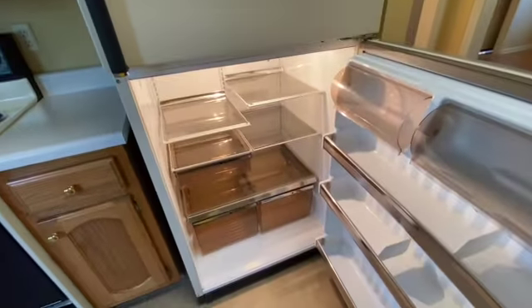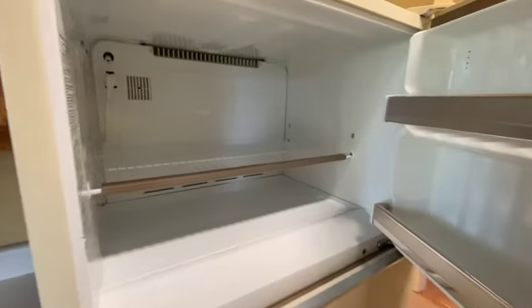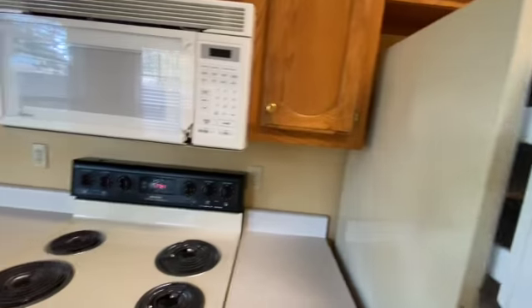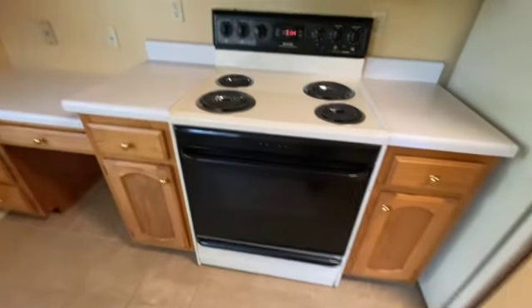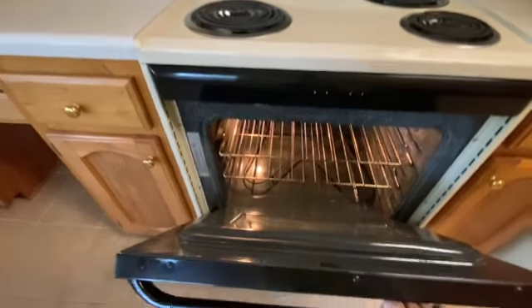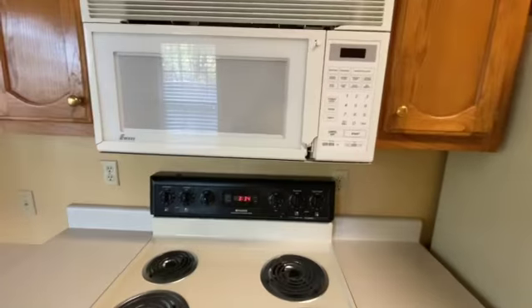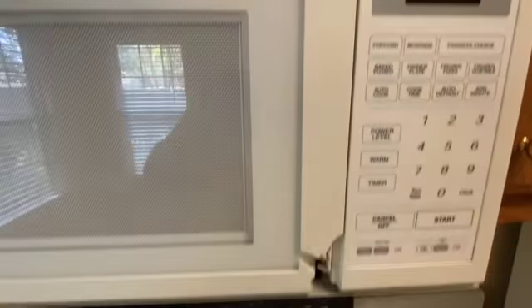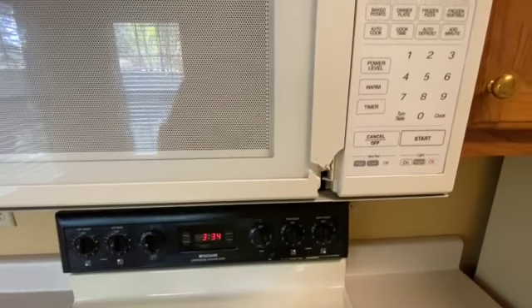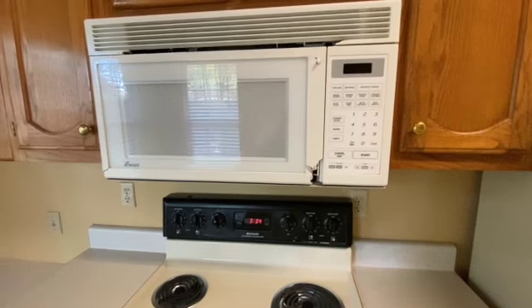The refrigerator has been cleaned out and is working. The stove looks good and has been cleaned. One thing on the microwave — the handle has been broken off. That was actually done prior to them moving in; the tenant said the owner is aware of it.